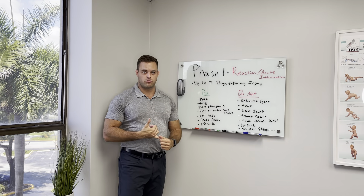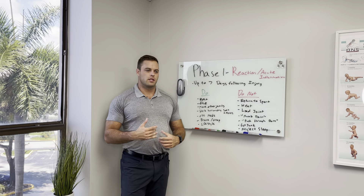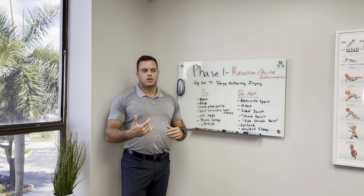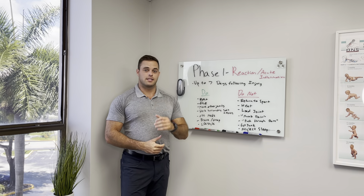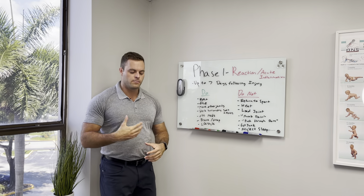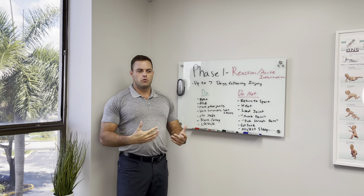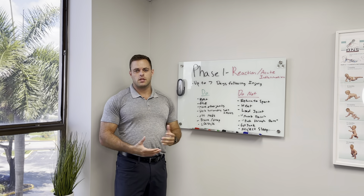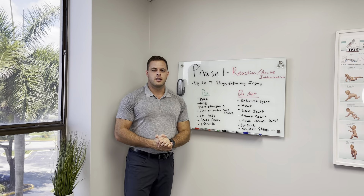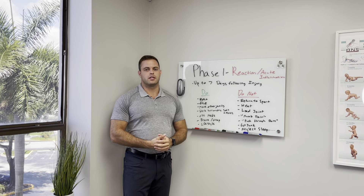So we have a do and do not list for this initial acute phase of injury. On the do list, we have rest. Whenever the area is initially injured — let's say it's your wrist, for example — you want to rest the wrist for a couple of days at least, if not a week or two, depending on the severity of the injury. But especially if there's still swelling, still bruising, and there's pain with movement, you want to keep it immobilized if possible by using a brace or a splint, just to allow the healing process to happen.